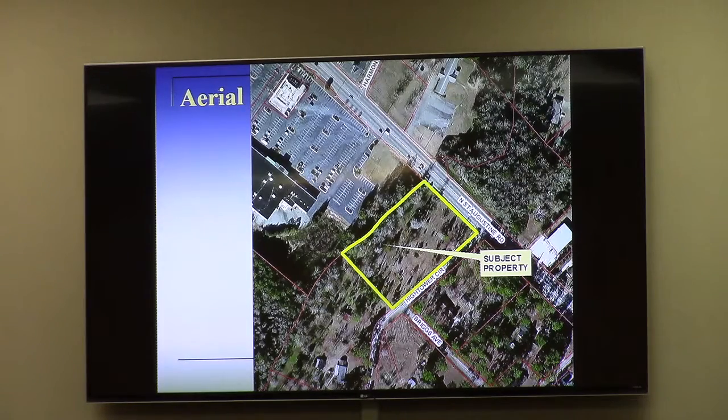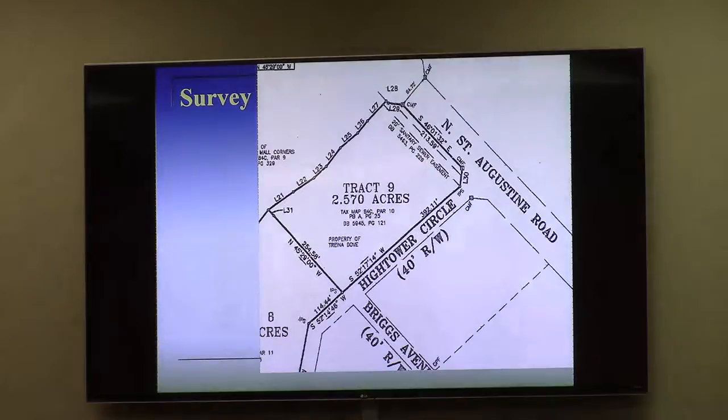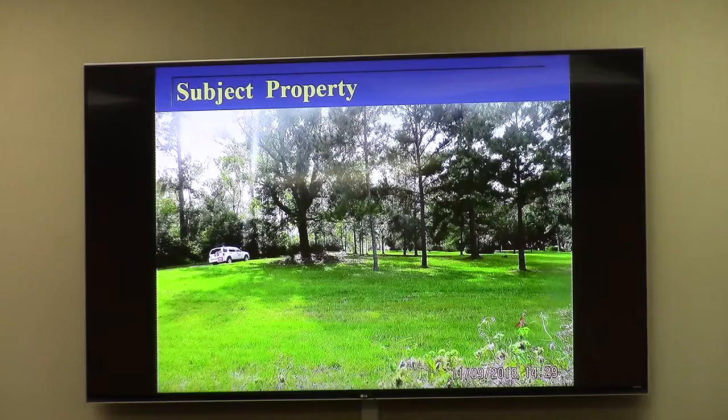One thing that's different with this particular property is that it has a frontage along St. Augustine Road. In your packet is a survey that shows two tracts of land, like we talked about in the work session. It was only tract number nine, which is 2.57 acres, that is the subject for rezoning. The other tract is simply another family parcel that would remain as residential.